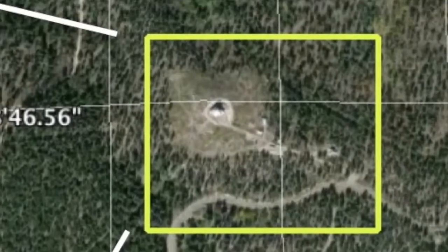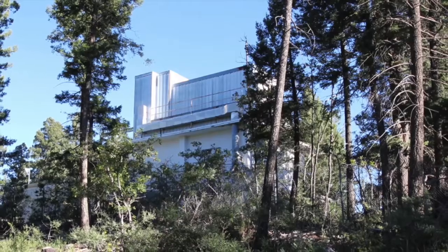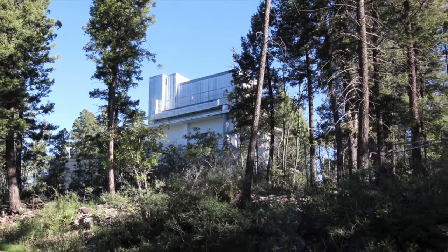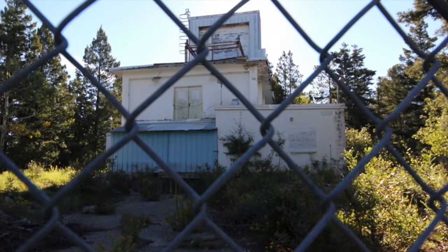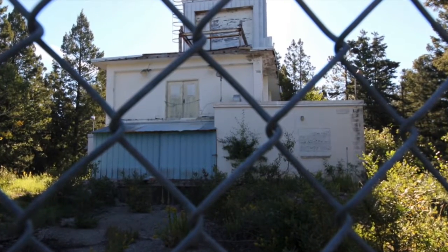Here is a Google Earth view of the Cloudcroft area, and here is our nondescript building. Here's how it looks today — it's been abandoned for some time, quite possibly since the end of the Big Bird program. A no-trespassing sign covers the faded official no-photography warning. The place really needs a house and garden extreme makeover.